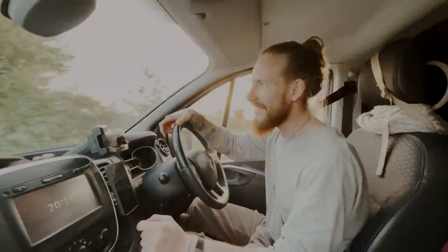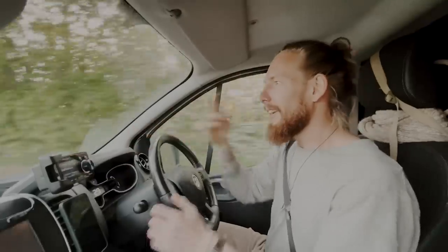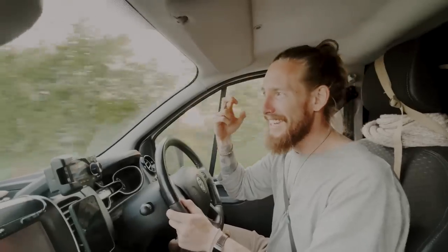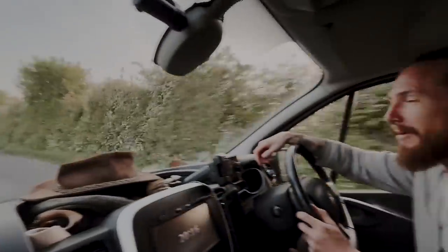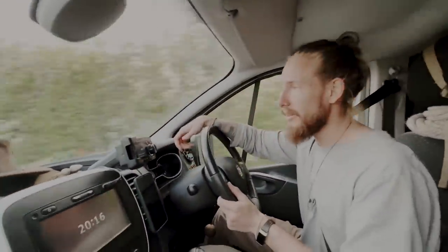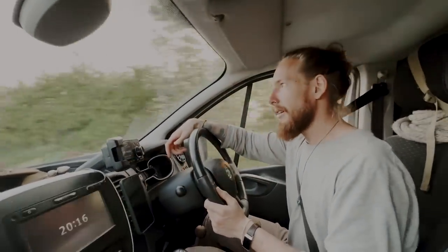This is it — the last turn before we get to our little boating spot. Come on boat, don't let us down. Please don't have any leaks. It feels like every time we leave our boat and come back, there's always a new issue — something that's happened while we've been away.